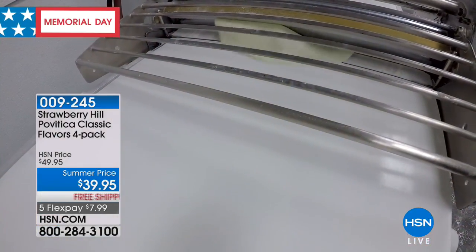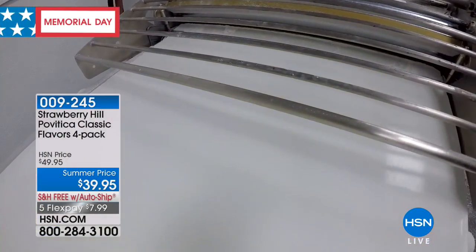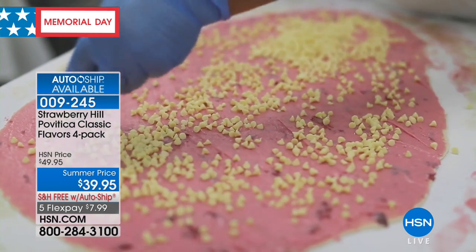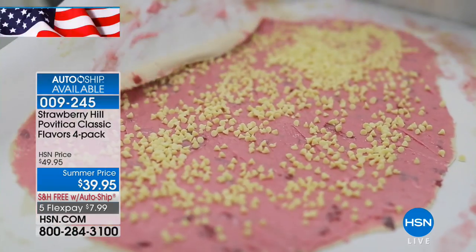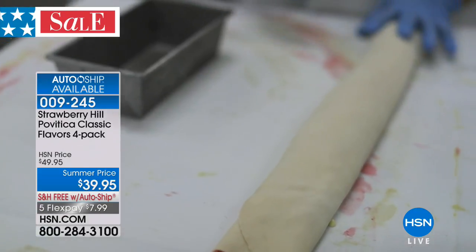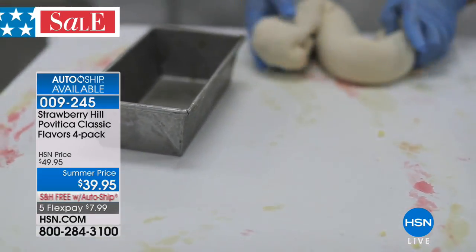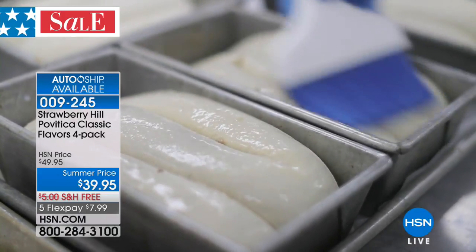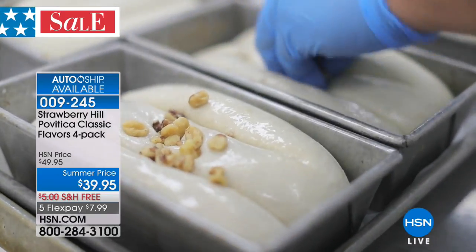It is a wonderful European bread. It started out with a little Croatian boy who loved his grandmama's cooking. Povatica is this wonderful handmade rolled bread — all the ingredients are fresh. When you order this, they cook it that day and then deliver this handmade rolled bread to your front door. It is absolutely delicious. I want to bring in Ed Reyes, who works with Strawberry Hill Povatica Company.